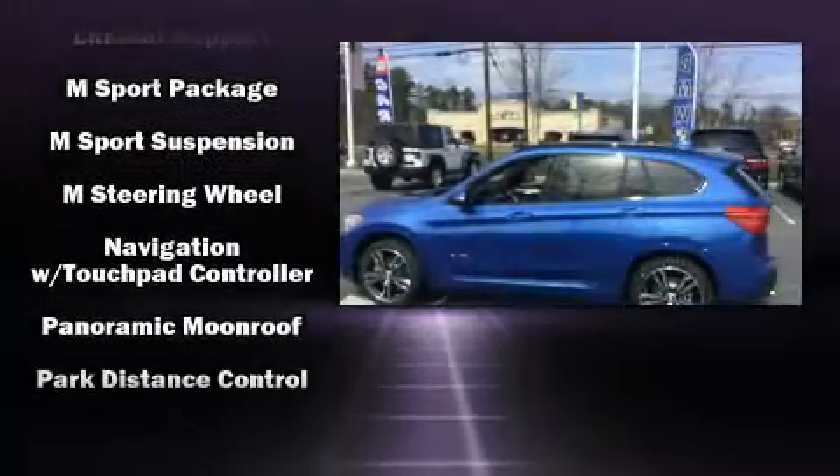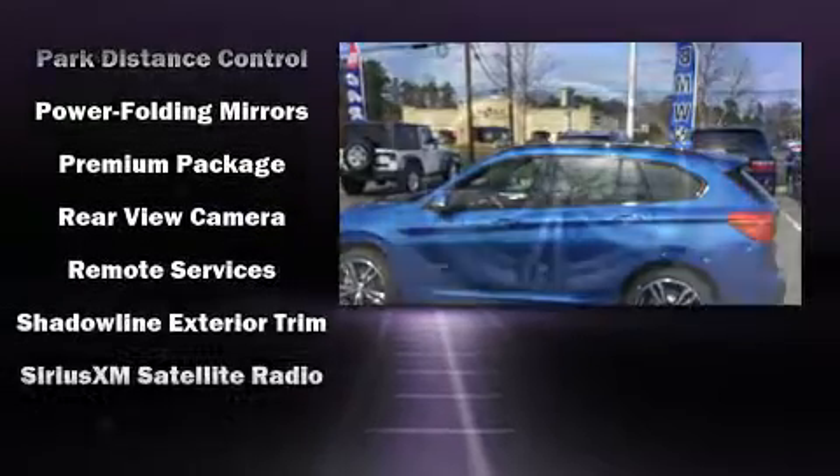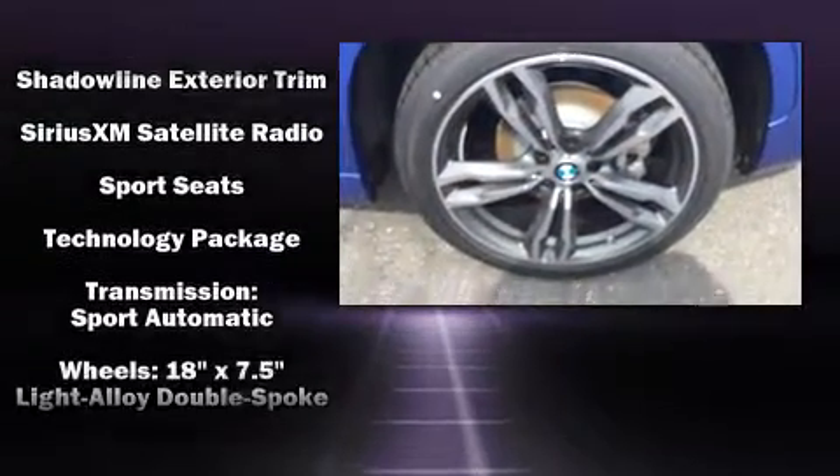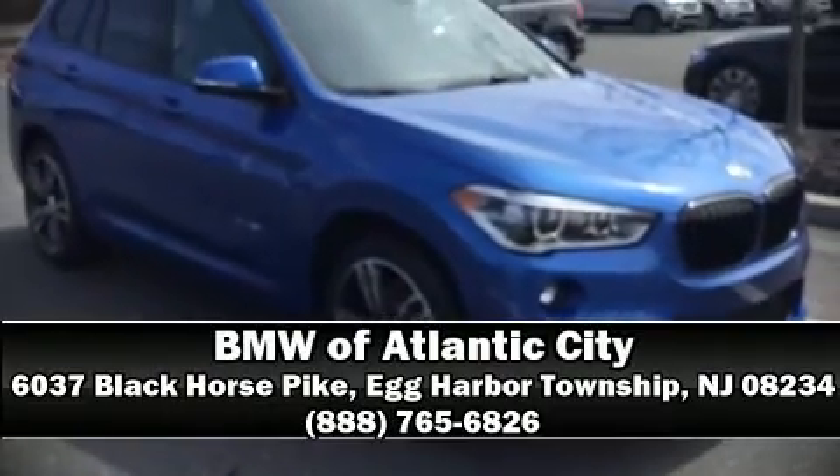Ignition disabling and four-wheel disc brakes with ABS keep you protected. When road conditions become unpredictable, rely on all-wheel drive to maintain outstanding control. We have a skilled and knowledgeable sales staff with many years of experience satisfying our customers' needs — we are here to help you.